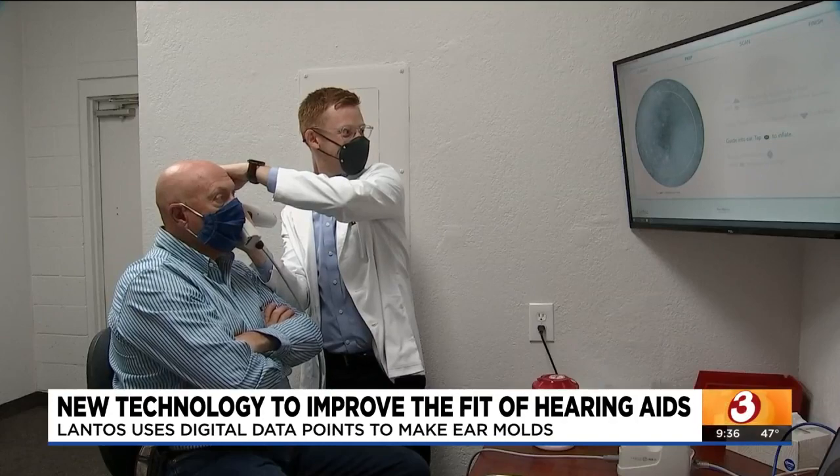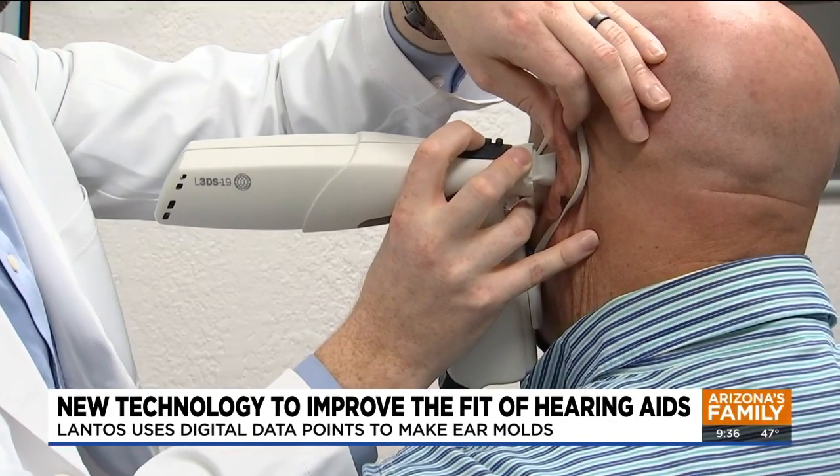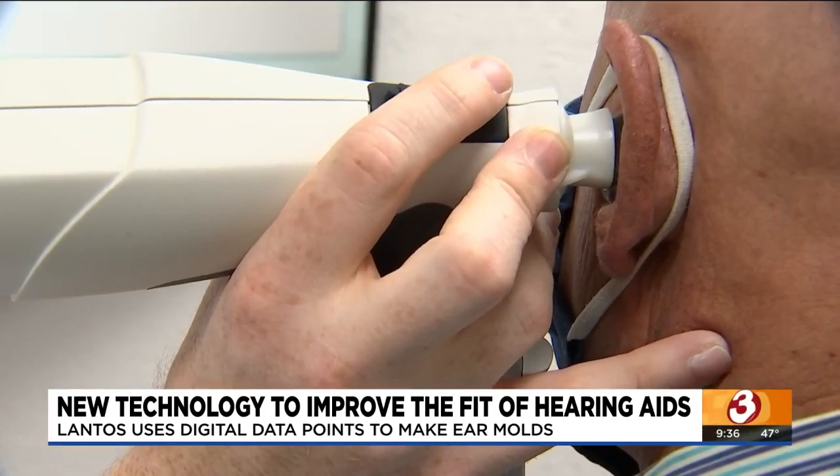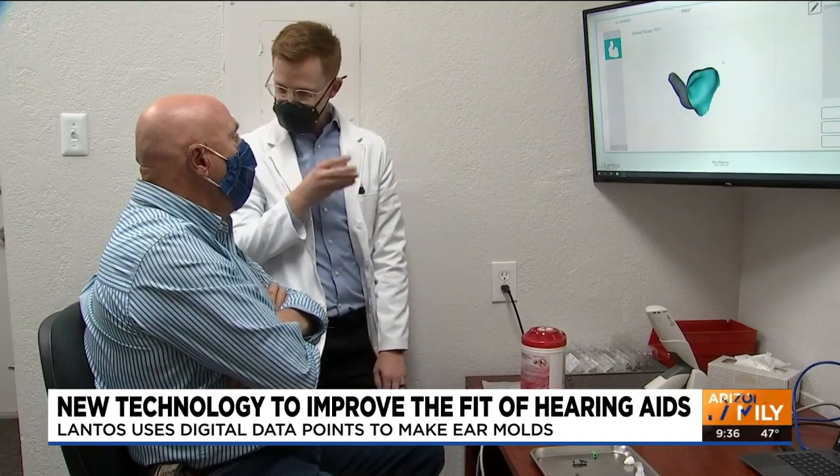When you can't understand somebody, it's hard to know what they want. After a lifetime spent in sawmills and around aviation technology, Scottsdale resident Ron Maru's hearing started to go south in his late 30s. When he transitioned to a sales job later in life, he realized how bad his hearing had become. He was even recording his customers when they were talking so he could hear what they were saying.